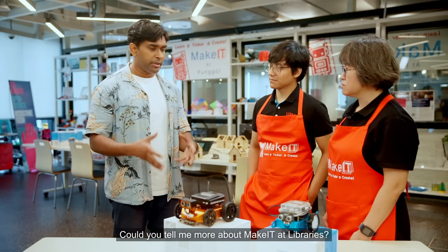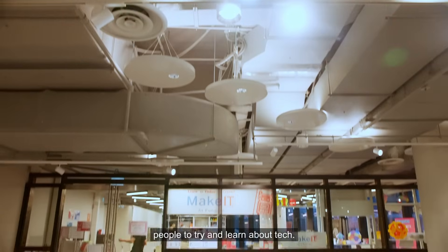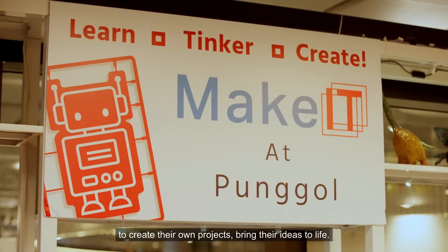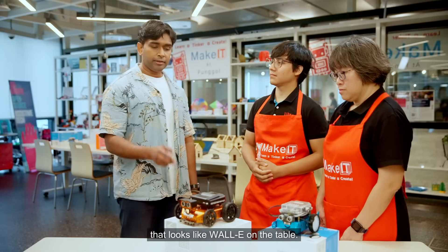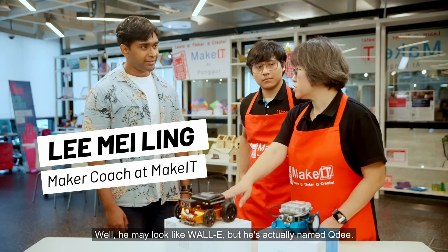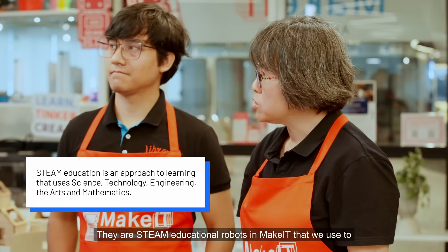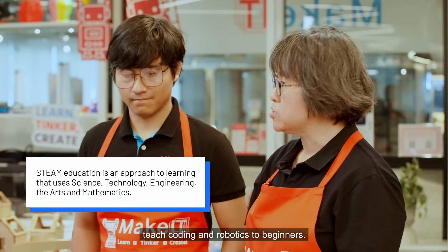So could you tell me more about Make It At Libraries? Make It At Libraries is an NLB initiative that lets people try and learn about tech. People can come here, try out 3D printing, laser cutting, coding and robotics to create their own projects and bring their ideas to life. And talking about bringing ideas to life, that looks like Wall-E on the table. Well, he may look like Wall-E, but he's actually named QD. And his crew friend over here is the MBOT. They are STEAM educational robots in Make It that we use to teach coding and robotics to beginners.